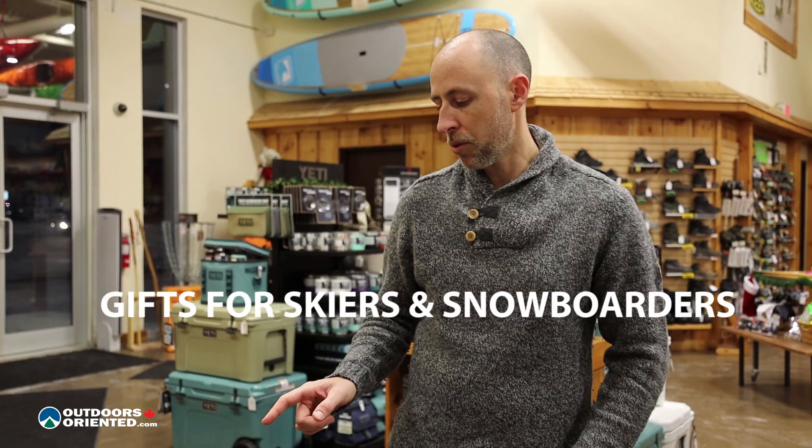Hey everybody, welcome back to the series where I give you my five top suggestions for different people on your gift list. Today we're going to be talking about skiers and snowboarders, and I've got the first item right beside me here.